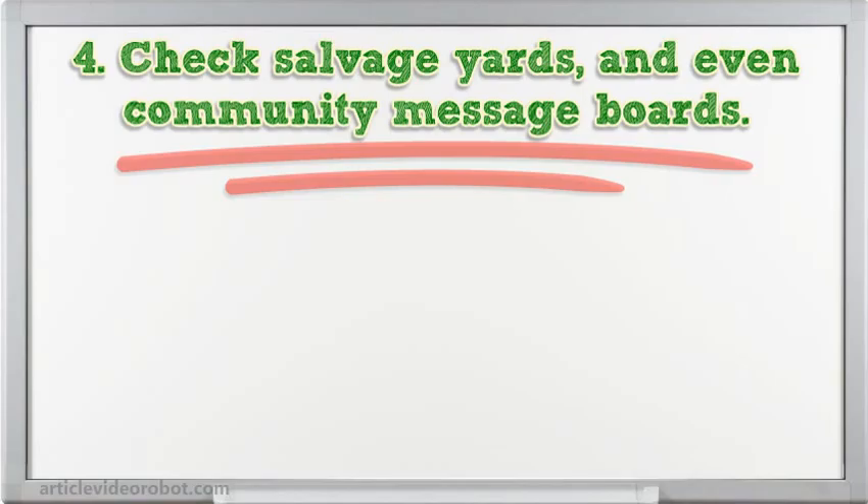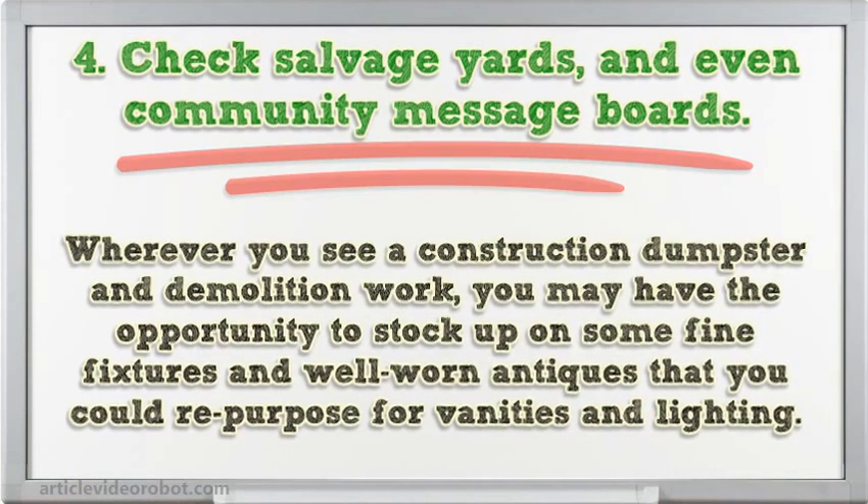Tip 4: Check salvage yards and even community message boards, wherever you see a construction dumpster and demolition work. You may have the opportunity to stock up on some fine fixtures and well-worn antiques that you could repurpose for vanities and lighting.